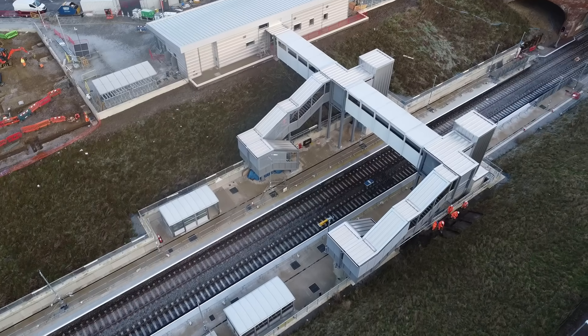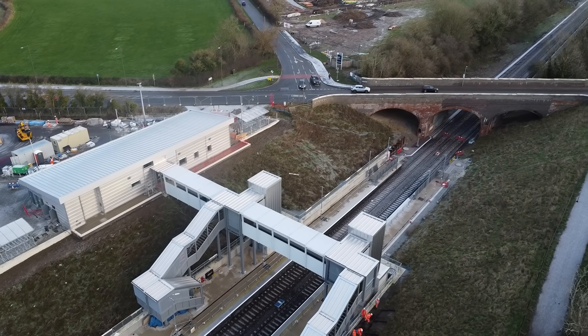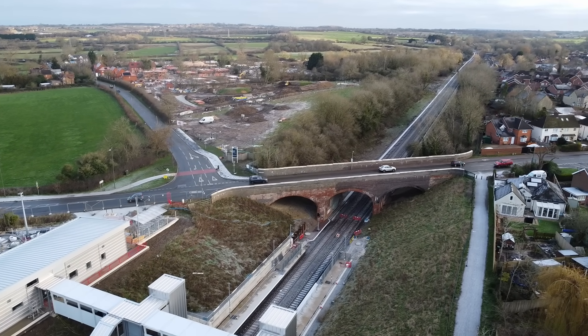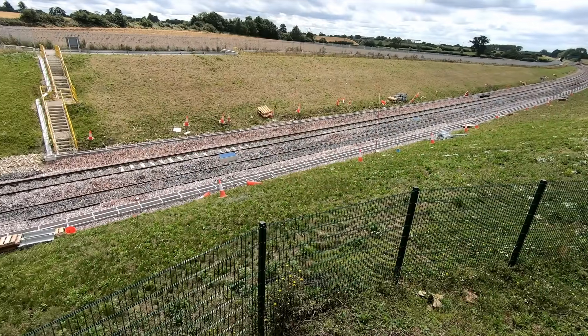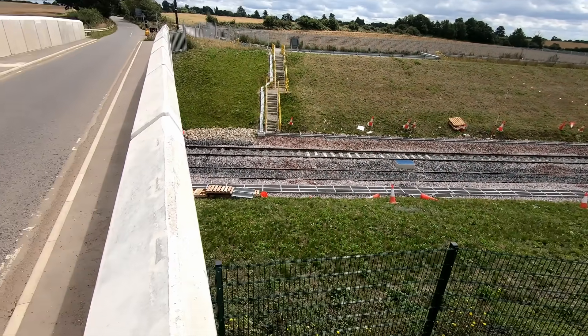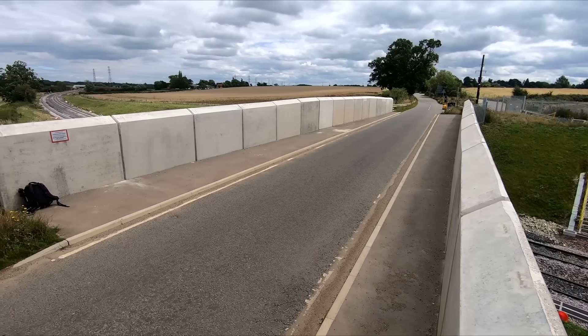The station design and platform length seemingly shows that the new railway has been built to a cost in order to ensure delivery rather than building for the future. This is very apparent with the existing structures that have been retained, which will have to be adjusted in future if the line is ever electrified. It does at least seem that the new structures have been designed with passive provision for electrification, but adding wires later will undoubtedly cost more than it would have had the line been electrified from the outset.